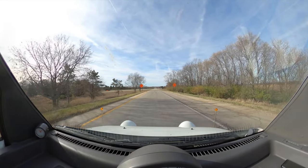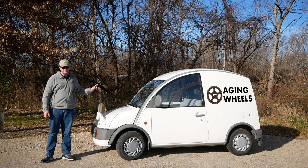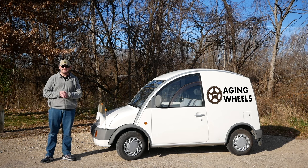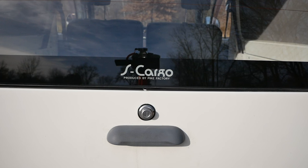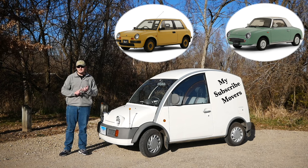This is a 1989 Nissan S-Cargo. It's a Japanese car made in Japan for Japan that was only sold in Japan, but it has an English name that's a play on a French word. This is one of Nissan's Pike cars made in their Pike factory, like the Nissan Figaro, the Nissan BE-1, and the Pau.